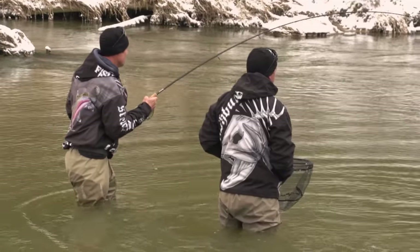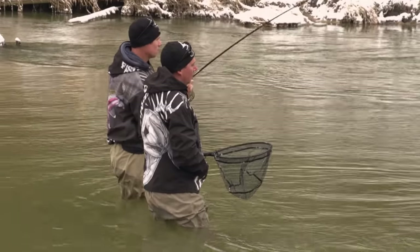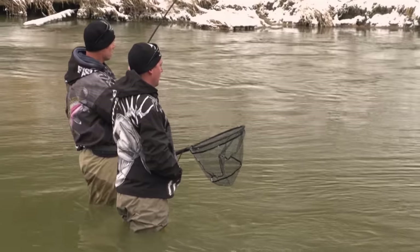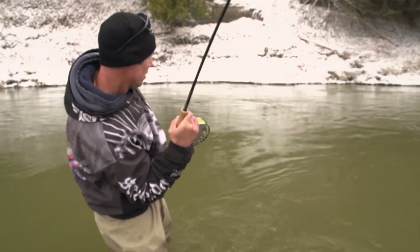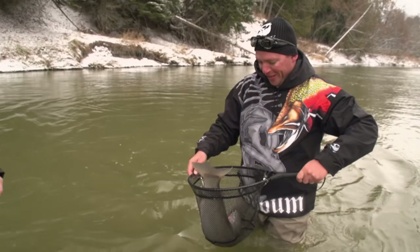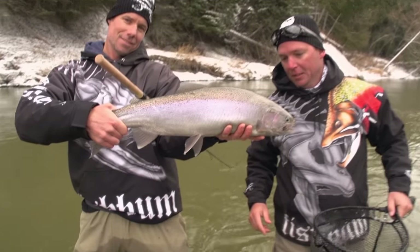Look how purple she is. The water's cold enough that you can play this fish — you're not going to exhaust her. Hooked right in the corner of the mouth. Perfect. She barely fits. Nice fish.